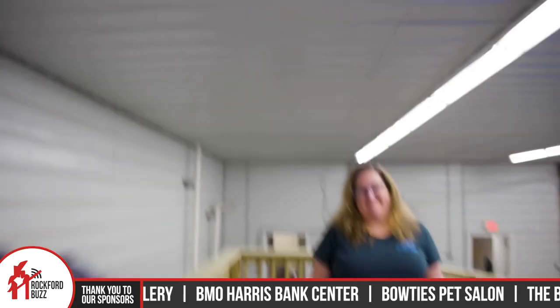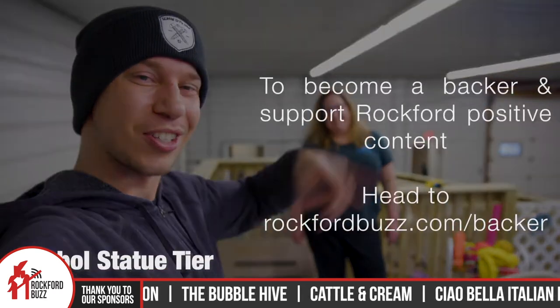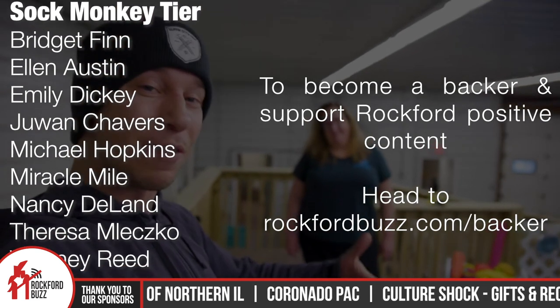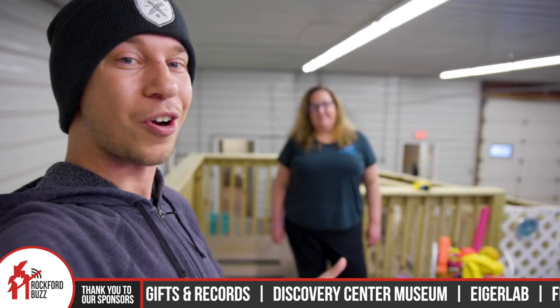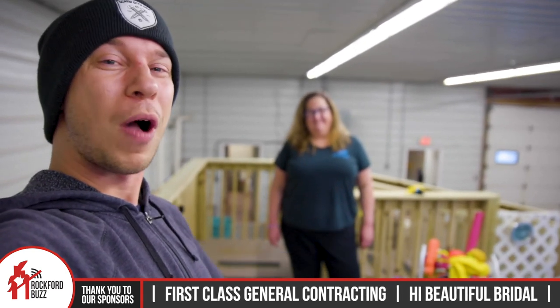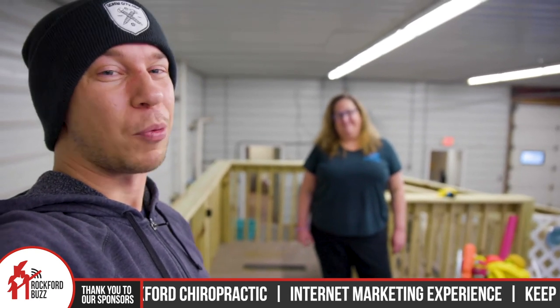Well, thank you so much, Stacey, for taking the time to get together and chat and giving us a tour. And thank you, Rockford, for tuning in. A big shout out to all of our business sponsors and our backers that make content like this possible — it's because of their support we're able to highlight local businesses like Dog Paddle Beach. So if you have a pupper you're looking to exercise, whether they are young or old, definitely give Stacey a call because it's cold out there and walks are not really much fun anymore. This is a great local option where you get to stay nice and toasty warm and your dog gets to have a great time. Thanks again for tuning in and we'll see you on the flip side.